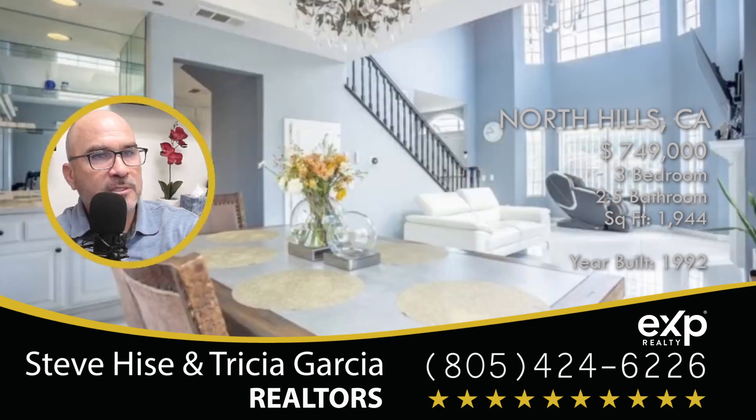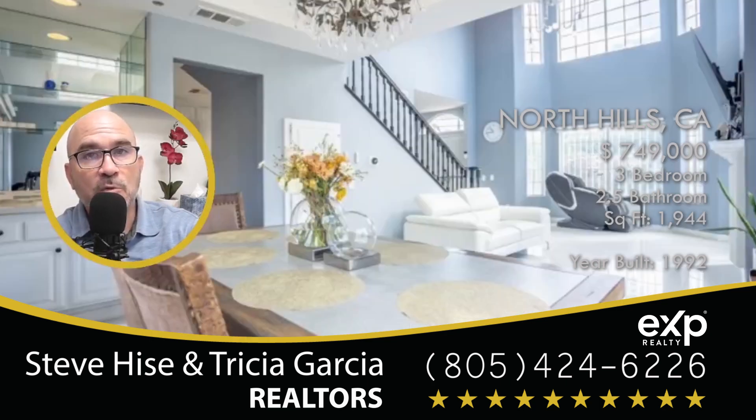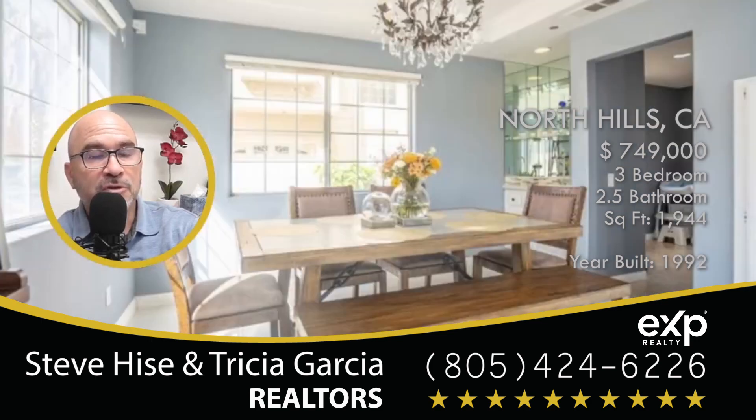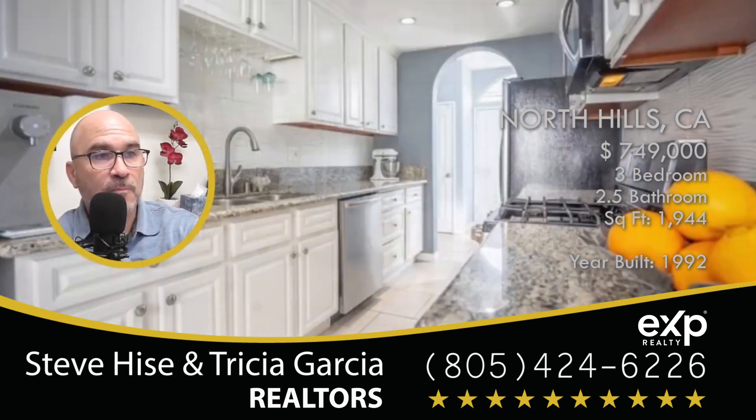Let me show you the map of this home. The home is located just south of Plumber, between Van Nuys Boulevard and Sepulveda Boulevard. If you want more information on the exact location, click on the link in the description of this video. In that link, you're going to see all of these pictures, the physical location, and more of the description on this home.